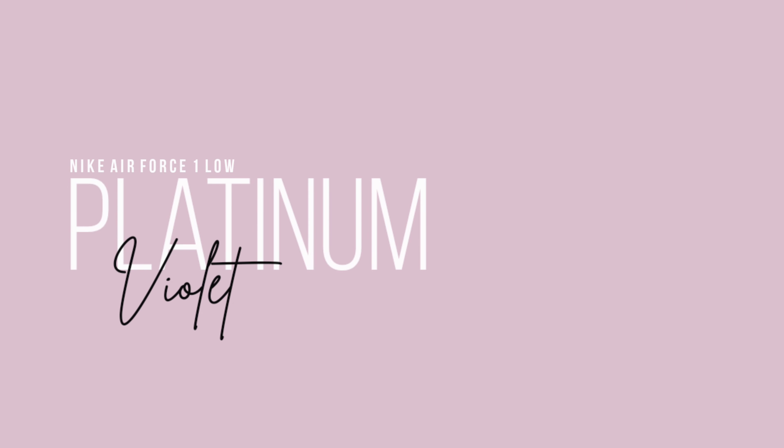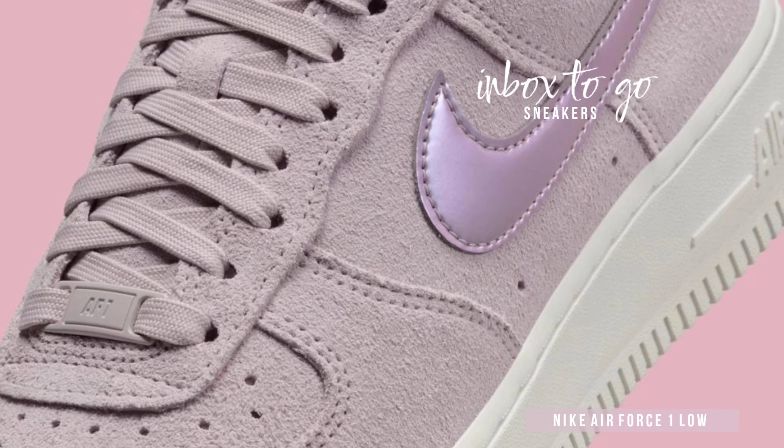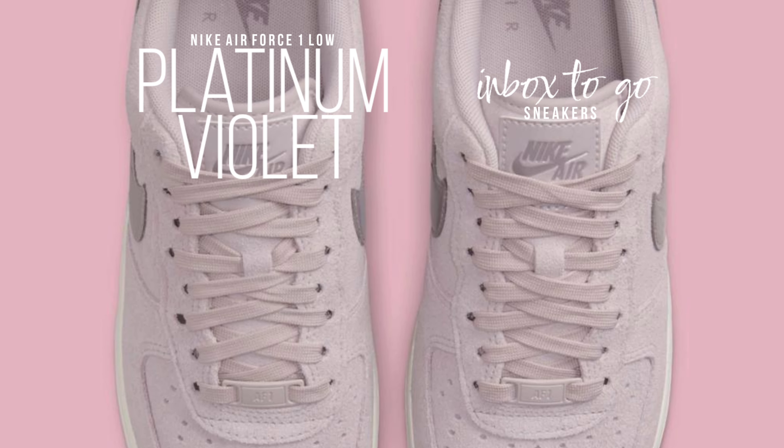Nike Air Force One Low — Sneaker Information, Platinum Violet 2024. For many years, customizers and Nike's own designers in Oregon have found inspiration in Bruce Kilgore's Air Force One Low as a vast canvas for innovation.